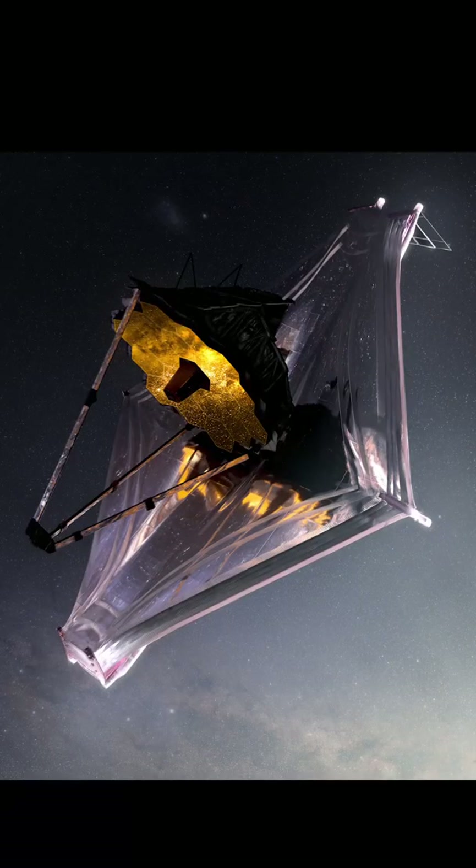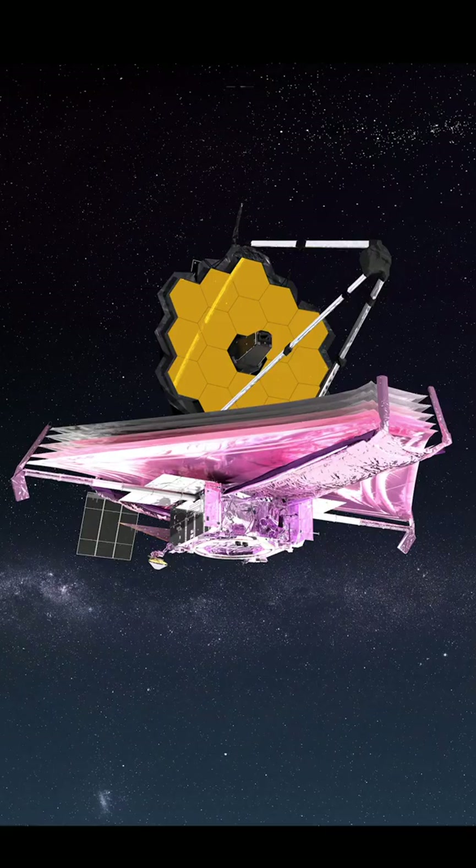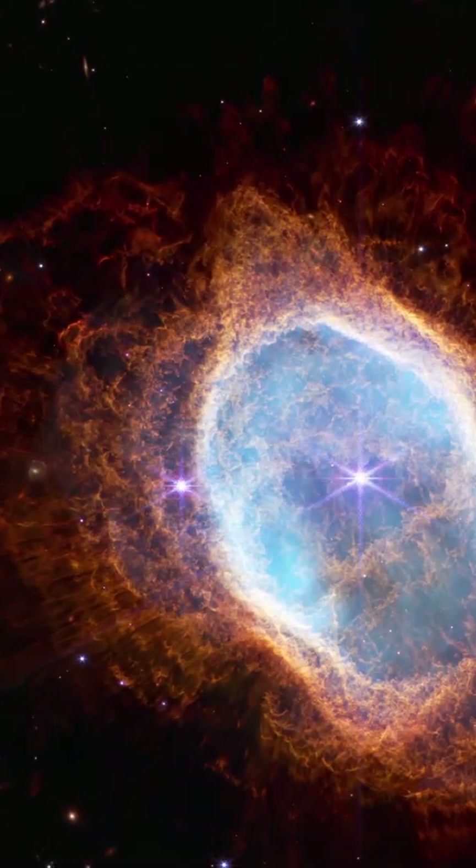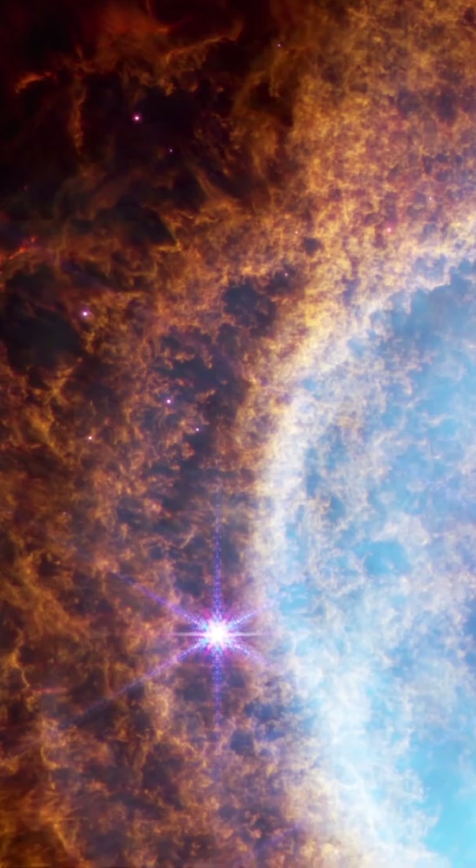I figured I'd talk a little bit about the James Webb Space Telescope. If you haven't seen the pictures, you should definitely check them out. They're so freaking beautiful when you zoom in.